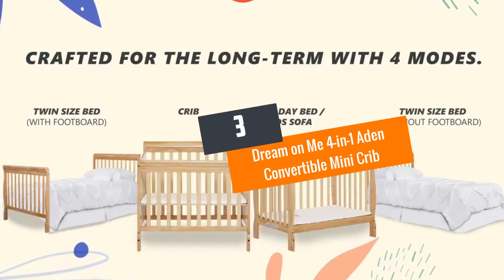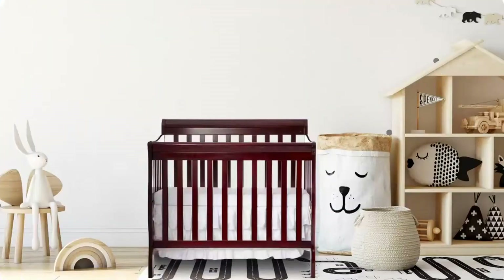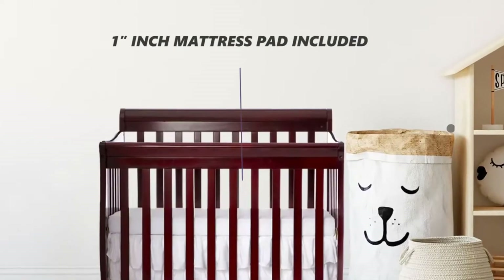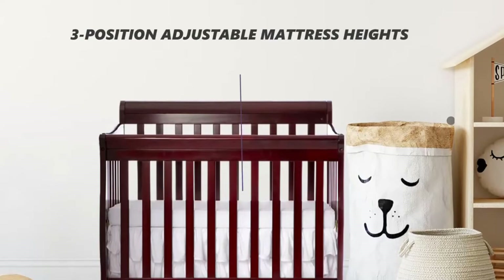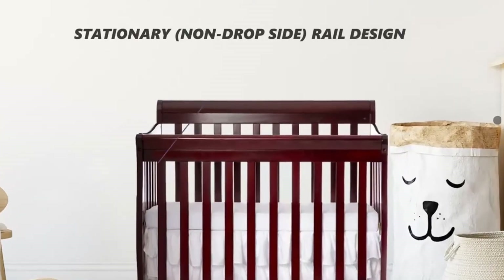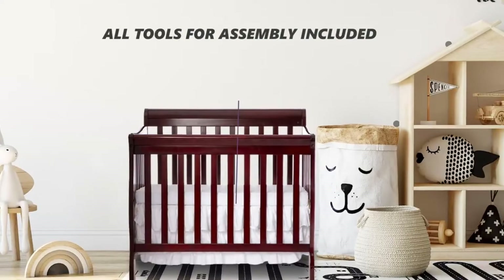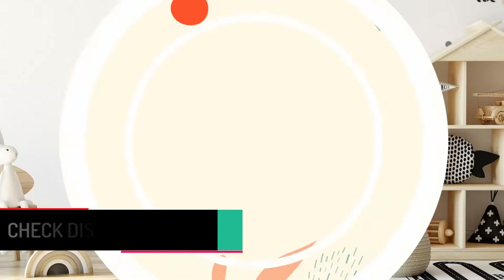Number 3: Dream on Me 4-in-1 Aiden Convertible Mini Crib, Cherry. This crib can be used as-is or converted to a daybed and twin-sized bed with or without the footstands. For conversion, you'll need to purchase conversion kits separately. It has three-position support which helps as the baby grows, minimizing the danger of climbing or falling out, as you can adjust it at any time. The mattress is sold separately. This crib is very safe and toxin-free.